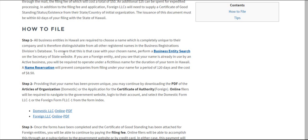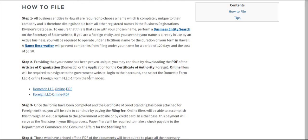Once you've ensured that your name is indeed unique within the state, you can begin by downloading either the PDF of the Articles of Organization, which is the domestic application, or the Application for Certificate of Authority, which will be for foreign LLCs. The domestic form is called Form LLC-1 and the online version is Form F LLC-1 Online. We have detailed tutorials for each one of these processes in the links here.